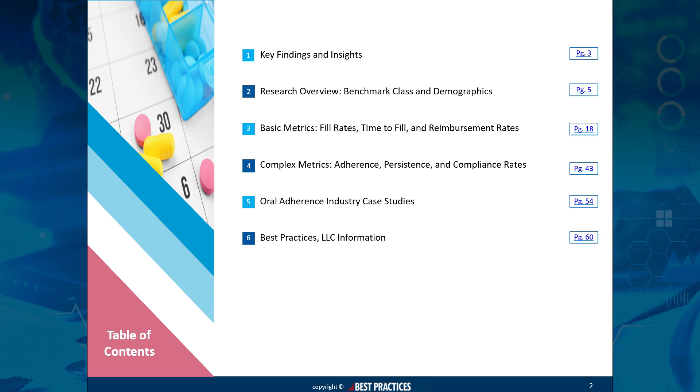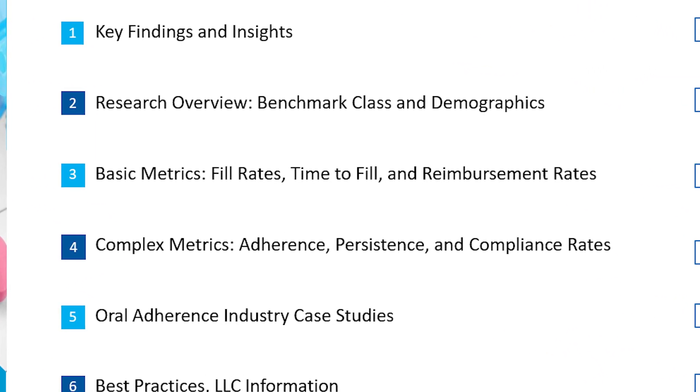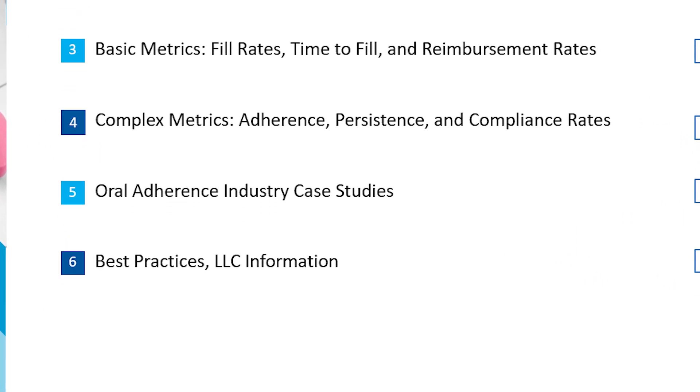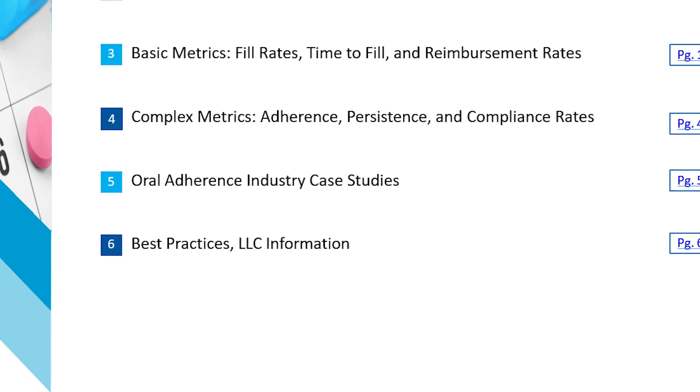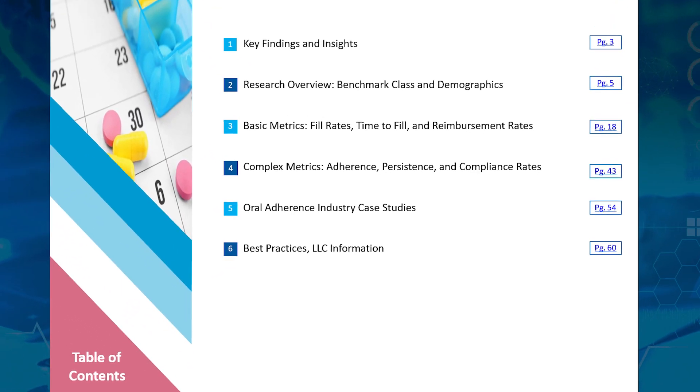This study acts as a compendium of data for basic metrics such as fill rates, time to fill, and reimbursement rates, as well as complex metrics such as adherence, persistence, and compliance rates. This research also includes a breakout for rare disease brands.